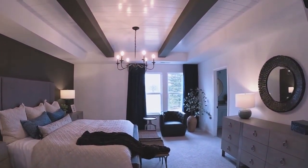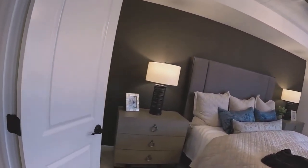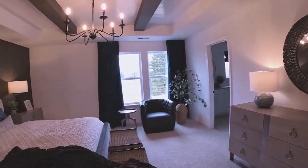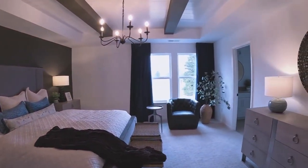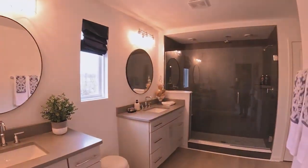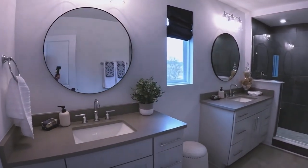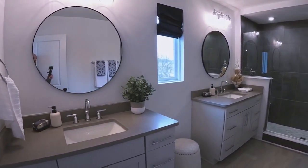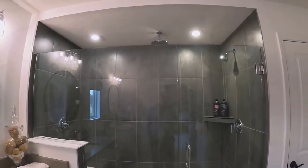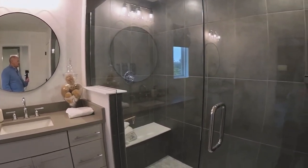The master suite has a high tray ceiling which gives it a really open feeling. The room is a pretty good size — there are two nightstand chest-of-drawers, plus a full chest of drawers and a wing chair, with plenty of room and an open feel. The master bath features double vanities with room in between for a makeup table if you wanted, and a really nice tiled shower with a rain forest shower head plus a regular shower head, and a seat.